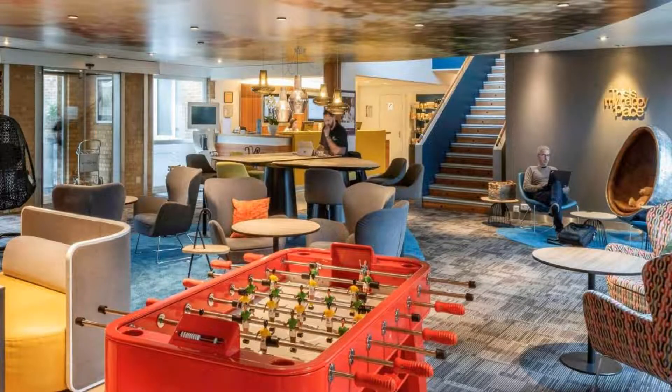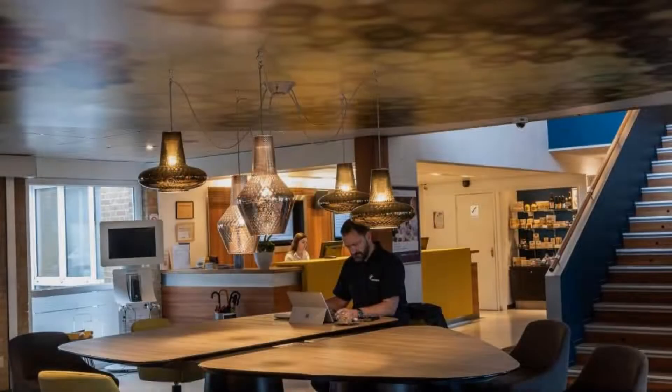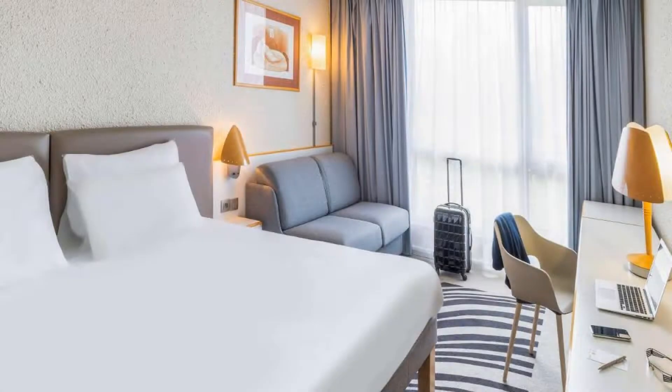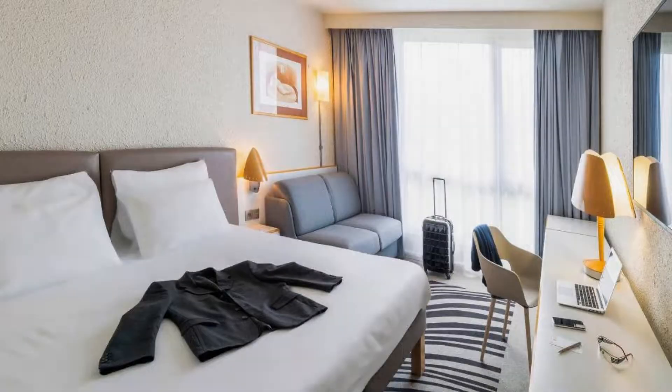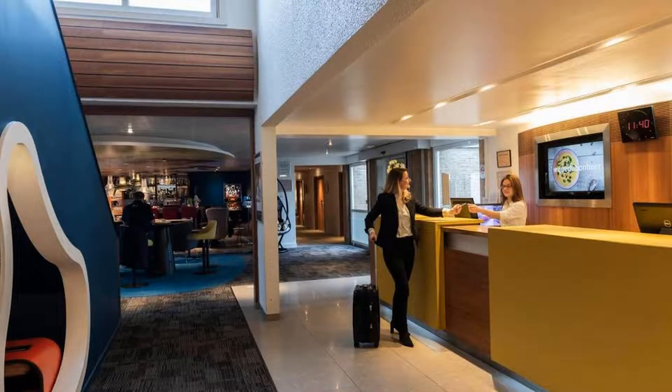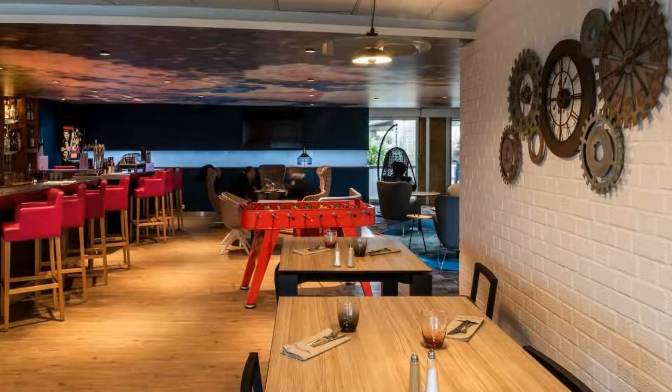There are 4 types of rooms available on booking.com. You can book online and enjoy it. The hotel accepts major credit cards and reserves the right to temporarily hold an amount prior to arrival. If you have already checked out from this hotel, please share your experience in the comment box. For booking or more details, check the link in the description box.